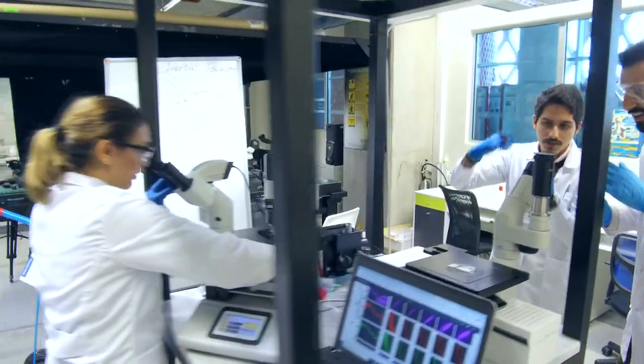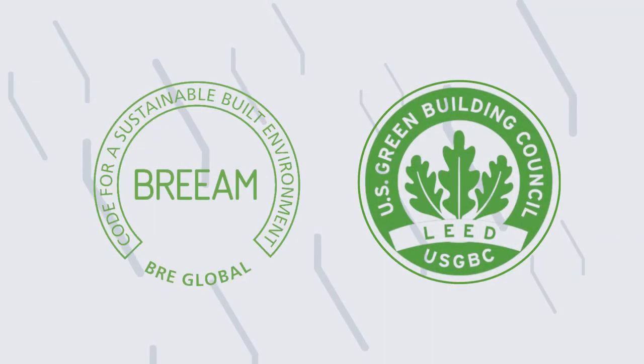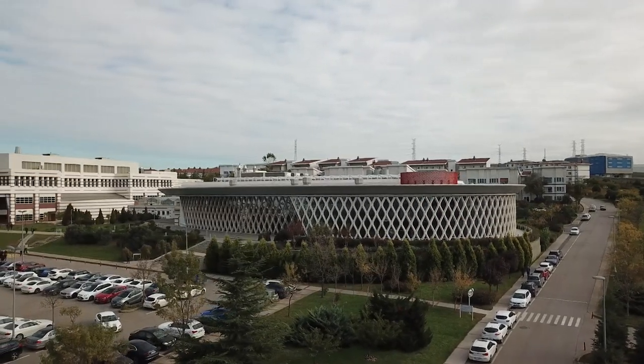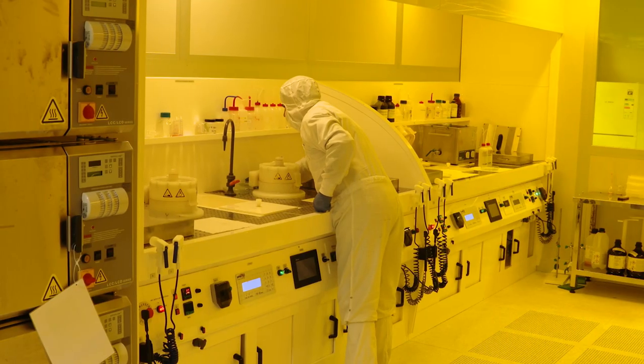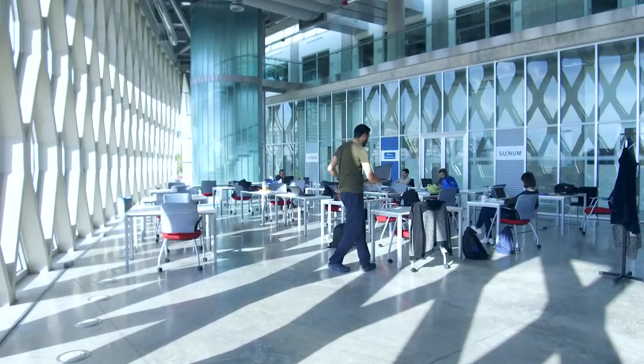Sunum, which is a national research centre, has the distinction of being the first building in Turkey to conform to LEED and BREEAM gold standards. Within its 7,400 square metre structure are found multidisciplinary laboratories, a clean room, an anechoic chamber, as well as office and general purpose spaces.